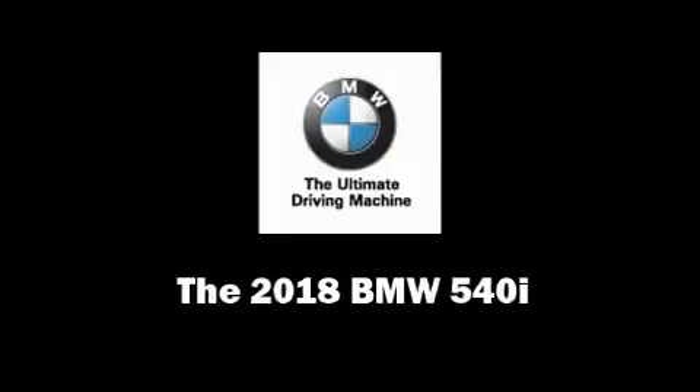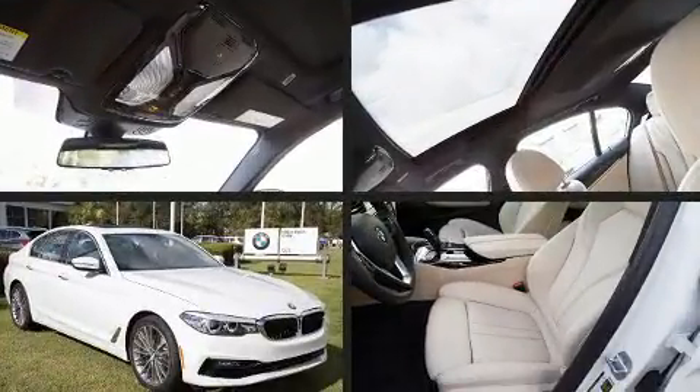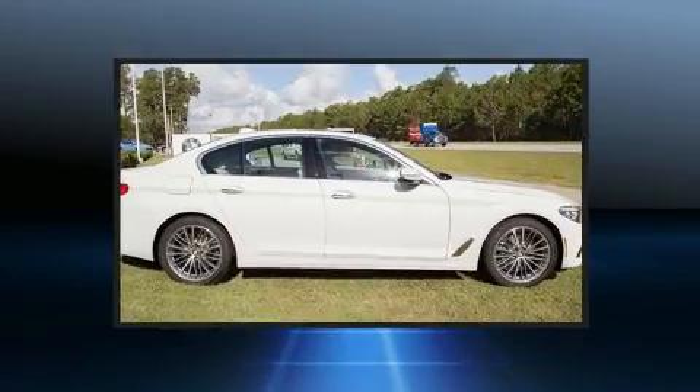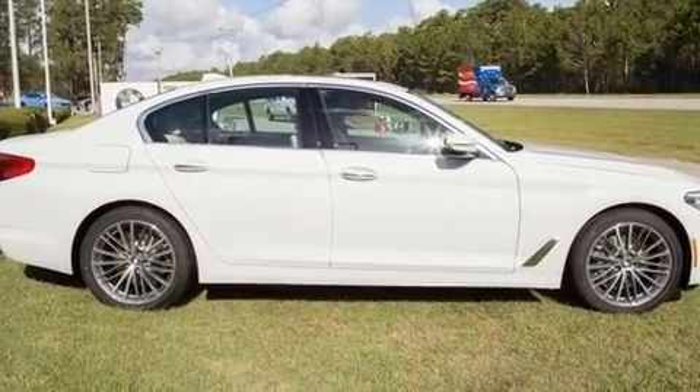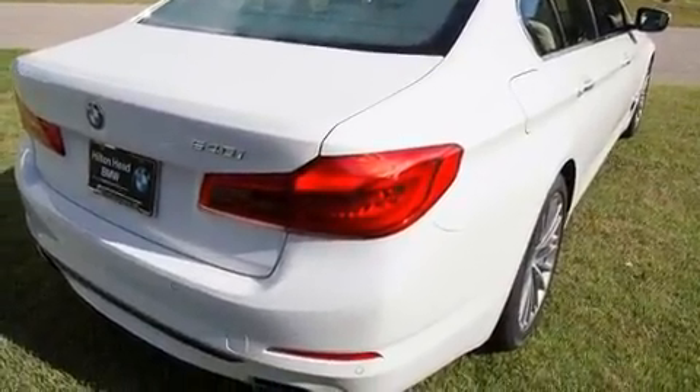Come test drive this 2018 BMW 540i. This four-door, five-passenger sedan is waiting for you to take home. It features an automatic transmission, rear-wheel drive, and a three-liter six-cylinder engine. A turbocharger further enhances performance while also preserving fuel economy.